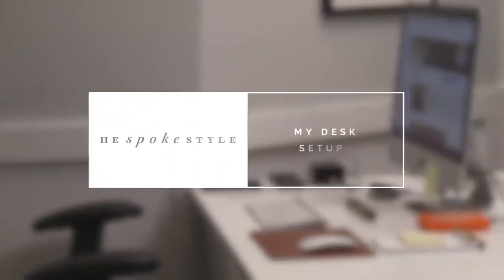I'm Brian Sakawa, you're watching He Spoke Style, and today I'm going to show you my desk setup. Want to give a shout out to Brock at The Modest Man for the inspiration for this — appreciate that very much.